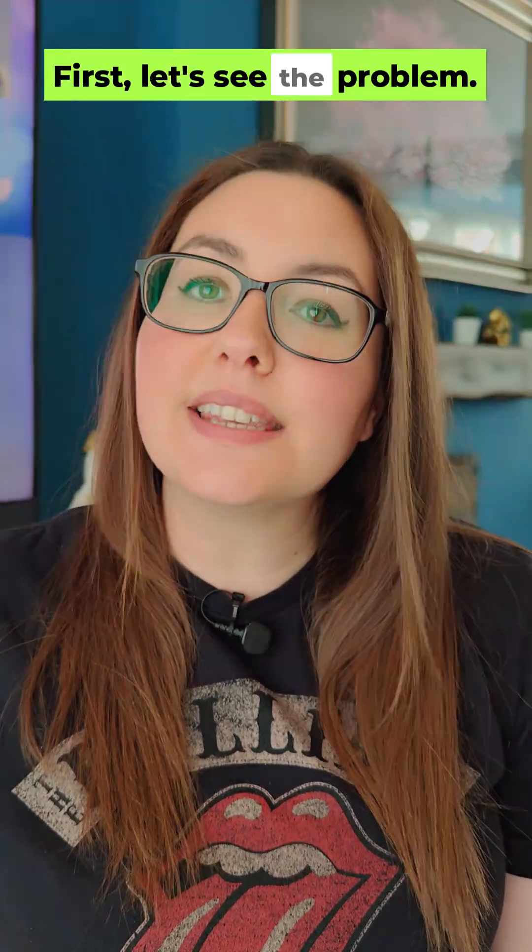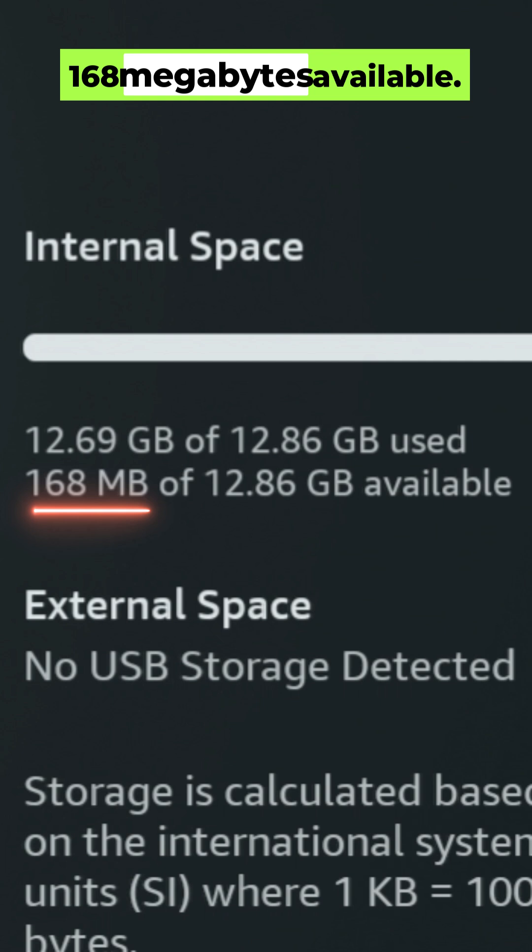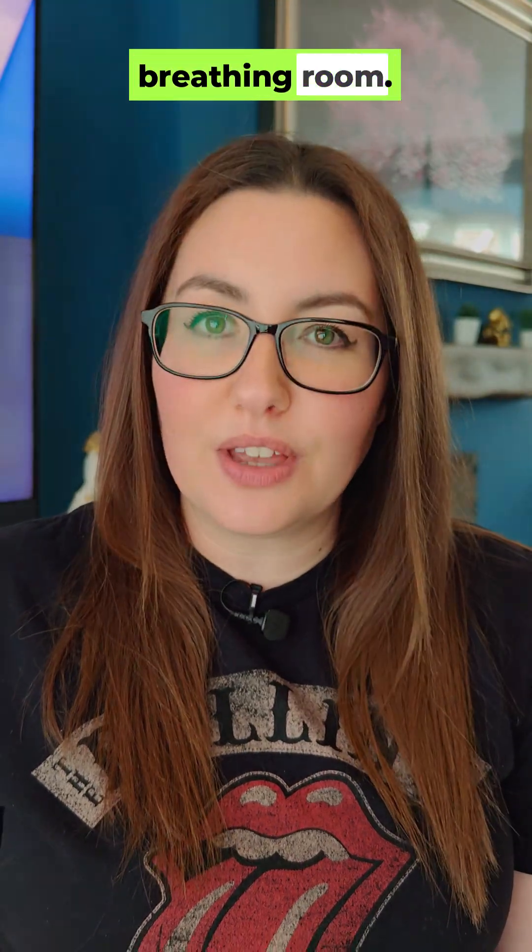First, let's see the problem. My device has a pathetic 168 megabytes available — that's why everything is lagging. Our mission? Give this thing some breathing room.